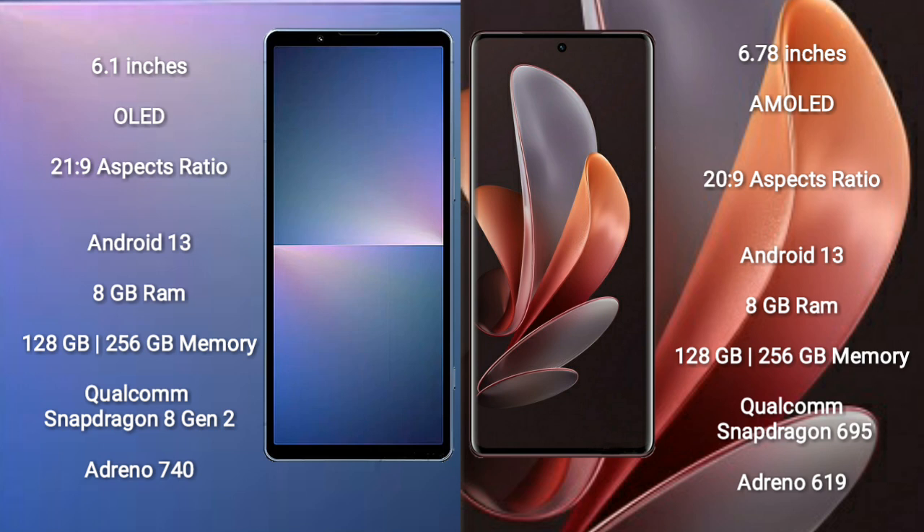Sony Xperia 5 Mark 5 runs on the Android 13 operating system. Vivo V29E also runs on the Android 13 operating system.